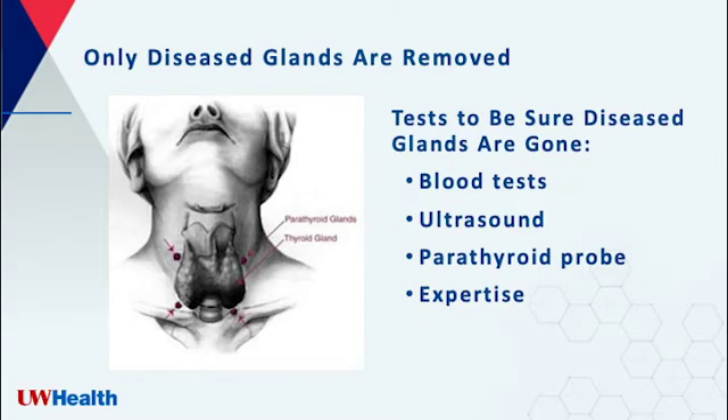During the surgery, we only remove enough glands to cure you. Removing too many can actually cause more risks. We use an ultrasound and other imaging before the surgery to find out how many glands are abnormal. After removing an abnormal gland, we have a number of tests to make sure we have removed all of the diseased glands. For example, we will do blood tests to check your parathyroid levels during the operation. We also use a special parathyroid probe to help determine if you have more than one diseased gland. Our expertise and judgment from our vast experience in treating thousands of patients will ensure the surgery is most successful for you.